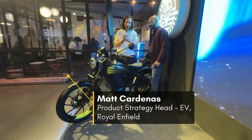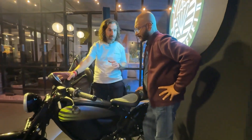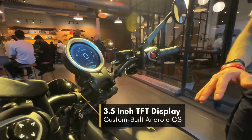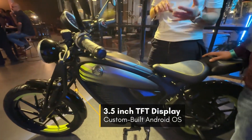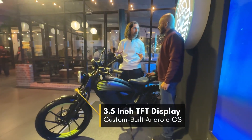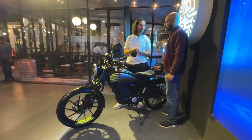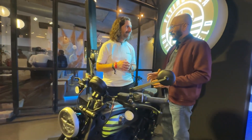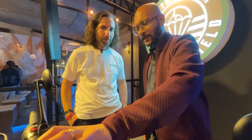Absolutely. It has everything you need to ride a motorcycle, but it's not just a display — this is your interaction point for the brains of the motorcycle. We've integrated connectivity into the core of the architecture, partnering with Qualcomm and NXP to power a custom-built Android open-source operating system designed in-house by Royal Enfield. It's quite a comprehensive, tech-laden system.